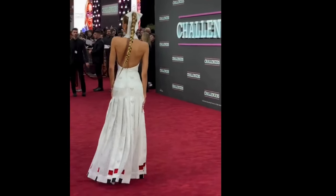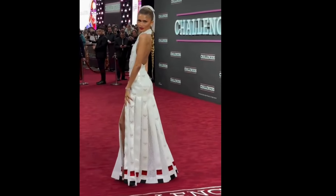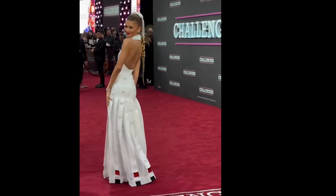The skirt? Forget stuffy. This one transformed into a cascade of pleated mesh — basically a tennis skirt for people who wouldn't be caught dead running around a court.